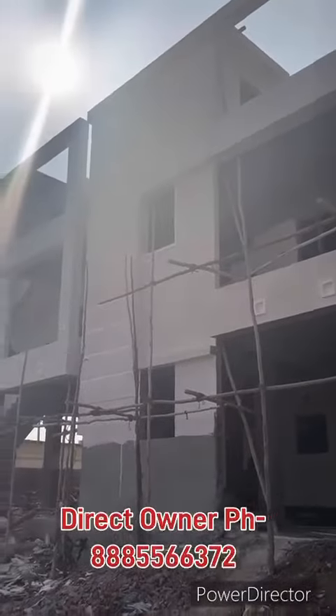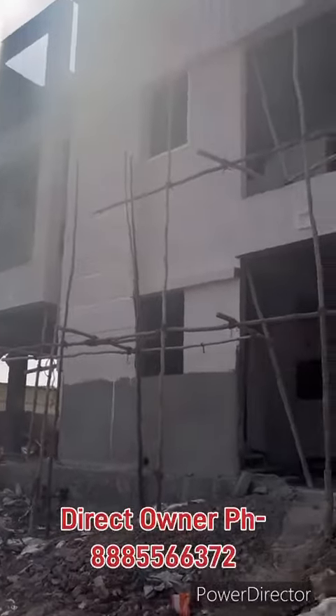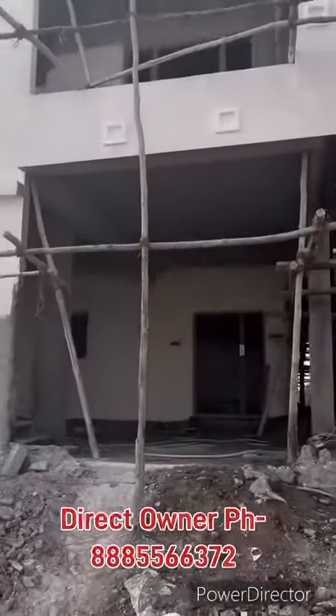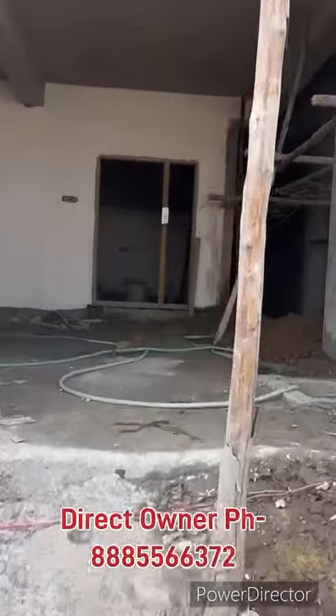This is a double bedroom. This is a double bedroom. It is very near to the Gondimaisar exit 5. This is a small bedroom.